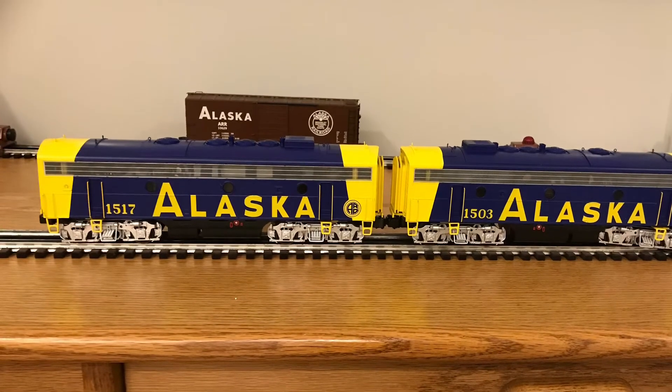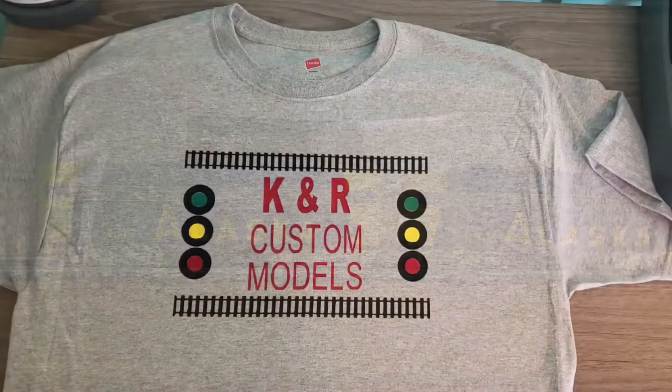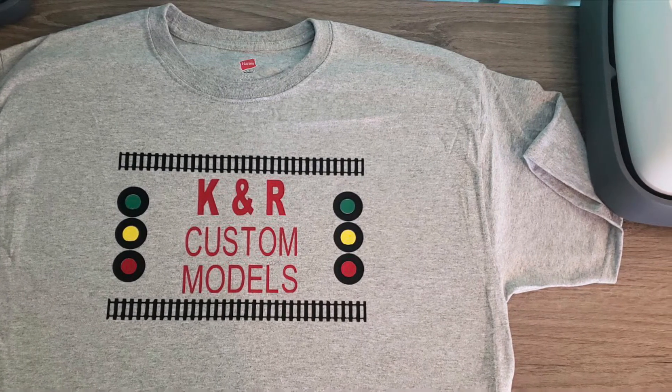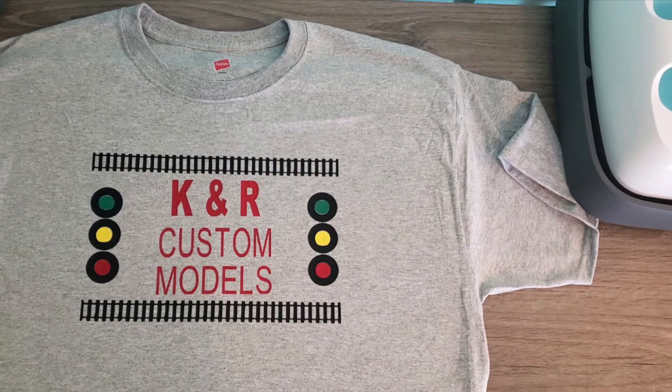So here's how they're supposed to look. And then we have a new t-shirt my niece makes. This is it — KNR Custom Models. Hope you like it, and if you want one, just let us know. Thanks, have a good night.